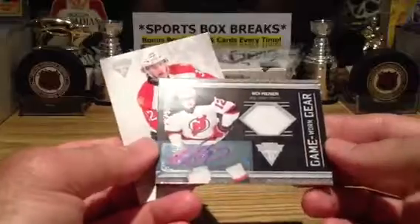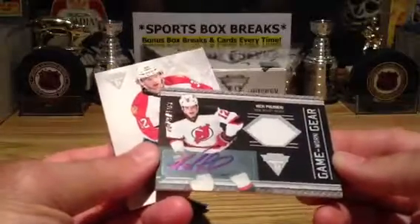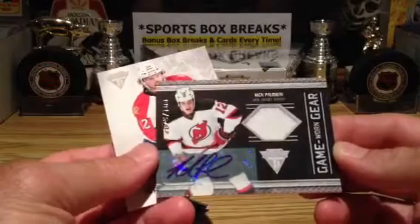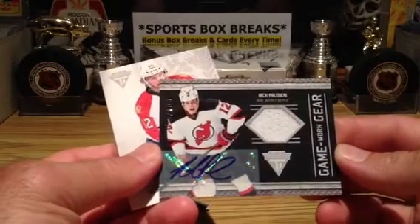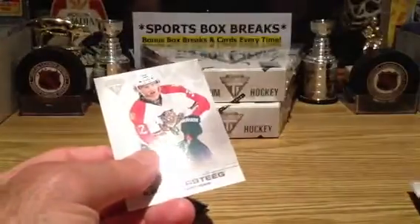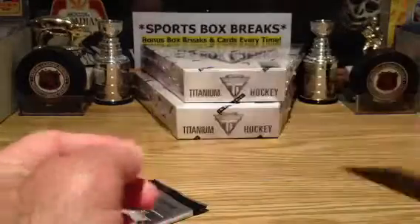Oh, nice — another autograph. I think the third one in here. One was short printed to 50. This one is 73 of 100. Plumary, with a nice autograph. Game 1 gear. I like these cards, and even nicer are the ones out of 15 and 25. Florida.